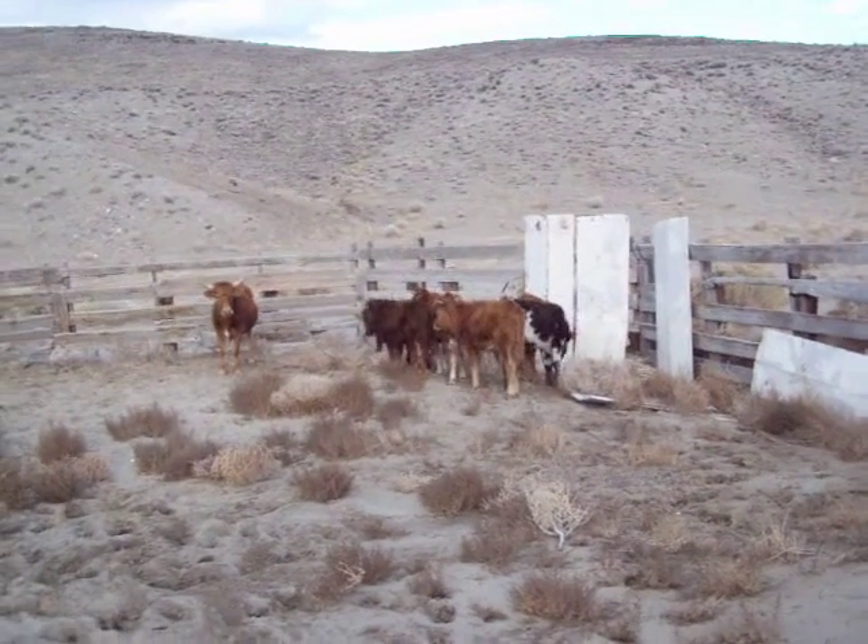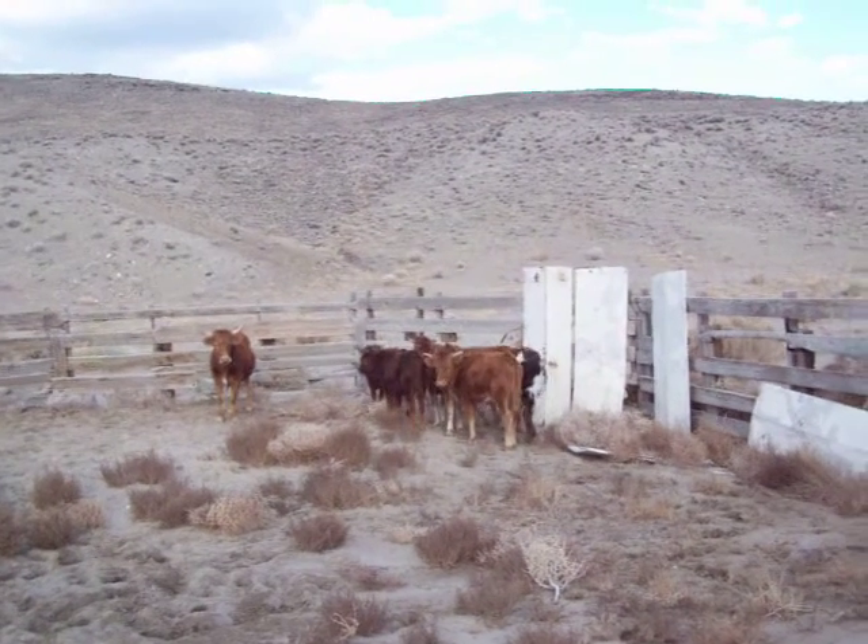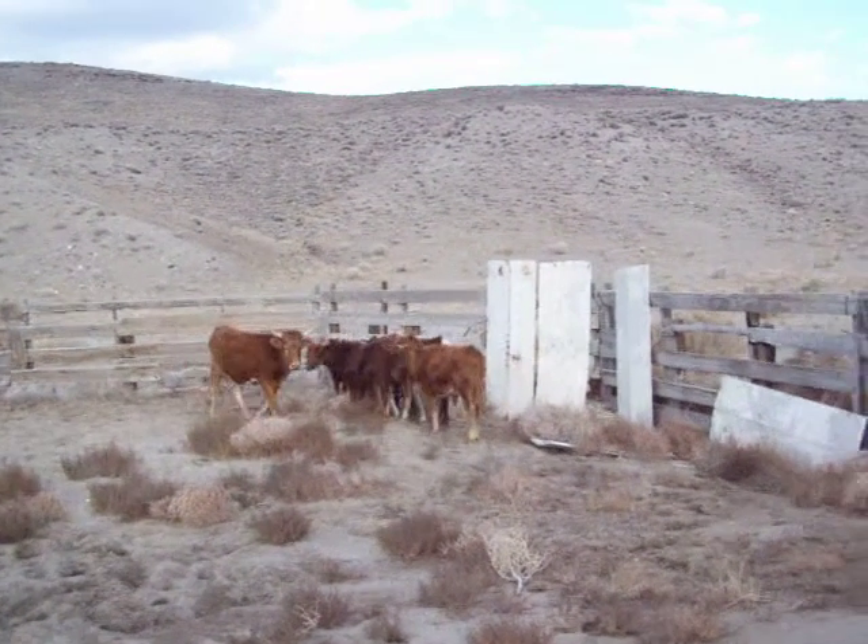Here's the cattle we're gonna wean. That big heifer there is unbranded. She's two years old probably.